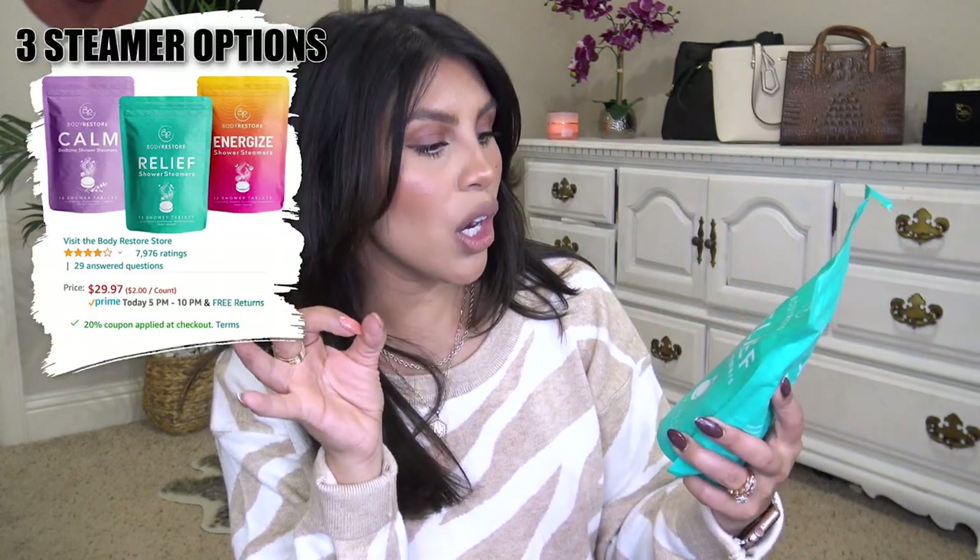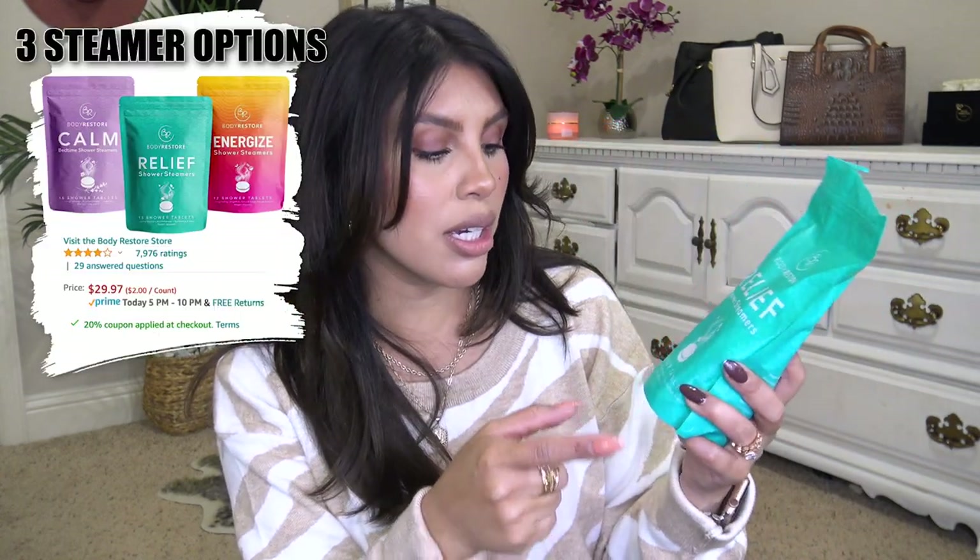This is a little random but I'm really loving these shower steamers — very similar to a bath bomb but for your shower. I got the eucalyptus mint and they smell so good. As a mom of three I don't really get the time to take long relaxing baths, so this gives me a little bit of relaxation even in a quick 10-minute shower.